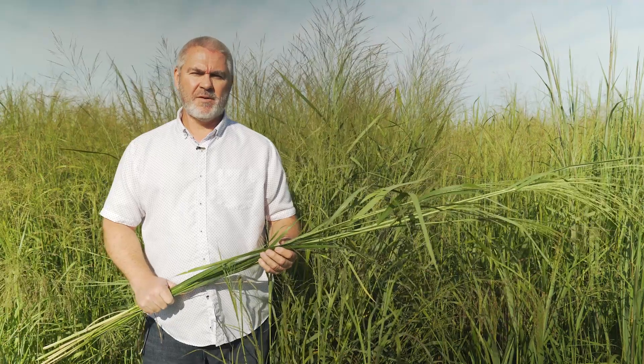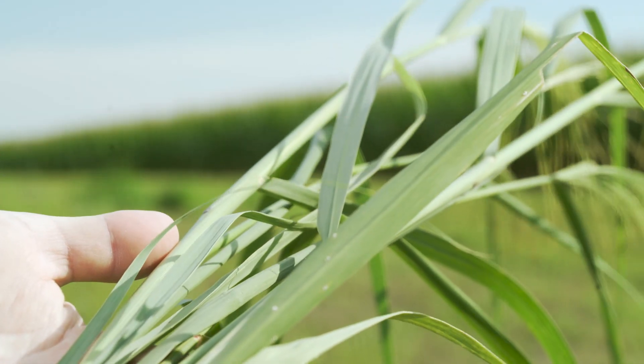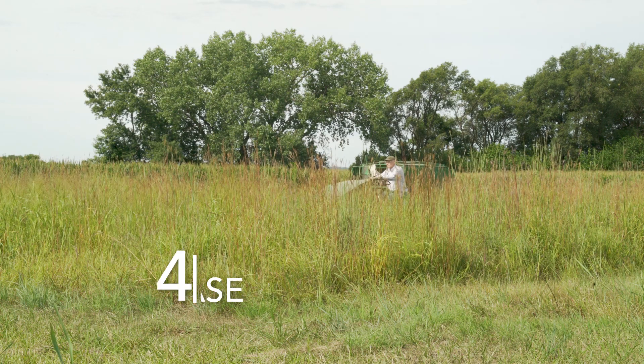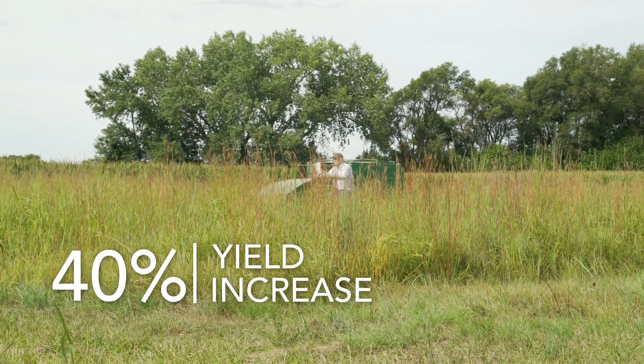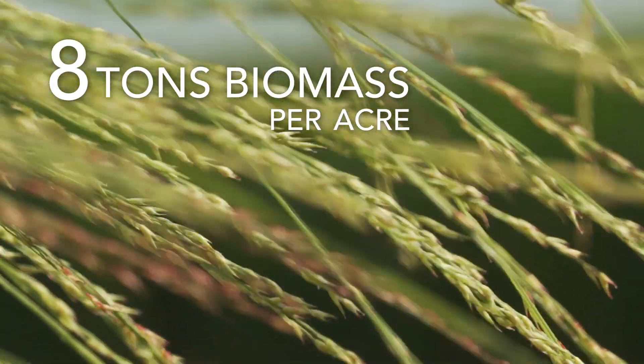I'm standing on the edge of a field of Liberty switchgrass. Liberty switchgrass was released in 2013 as the first biomass energy switchgrass type for the Central and Eastern Great Plains. We saw about a 40% increase in yield, and in some of our small plot trials it's up to eight tons of biomass per acre.